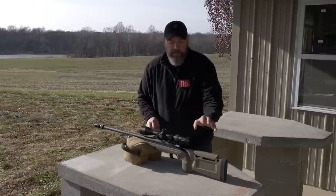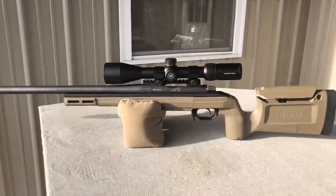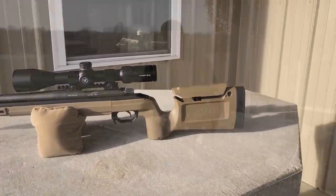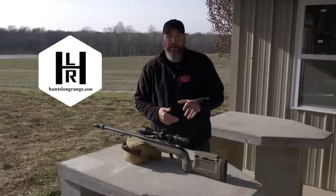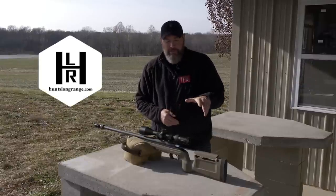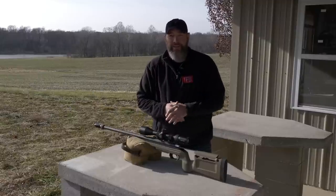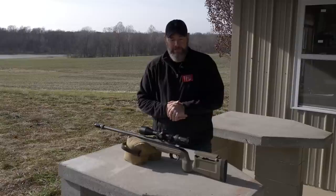Then we've got the KRG Bravo chassis system. This is an excellent low-dollar chassis system. These can be found for $350 in a lot of places. I highly recommend Hunt's Long Range out of Missouri — I'll drop some links so you can find out more information. These chassis are about $350.